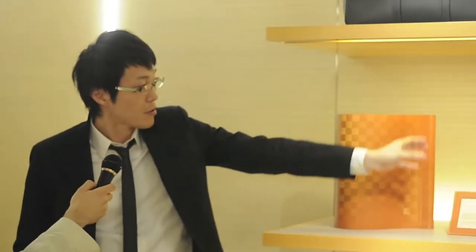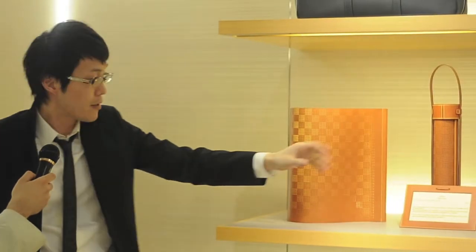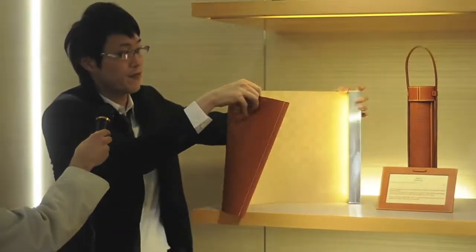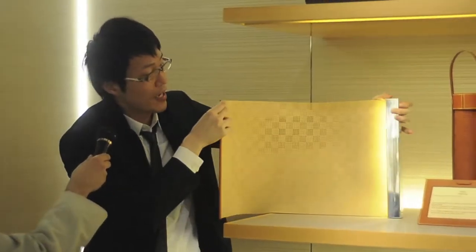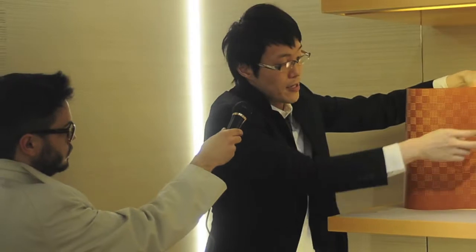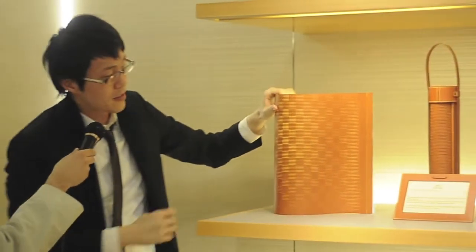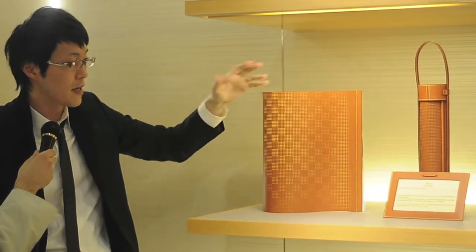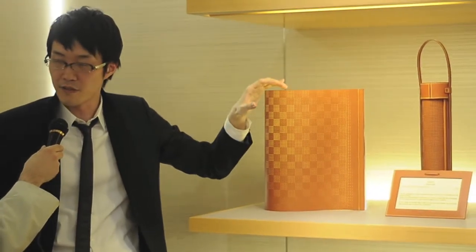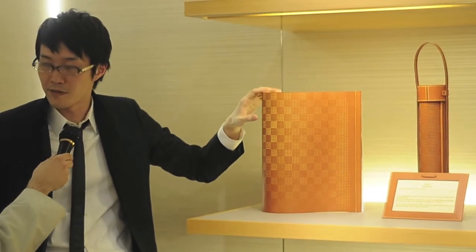It's a lamp which could be rolled up into a very small way. It's a single sheet of leather like this, and it sticks to each other using magnets. The single sheet of leather works as the lampshade and the structure, and everything that the light needs is within the single sheet of leather. So that was the concept of this lamp.